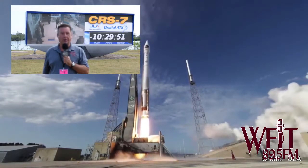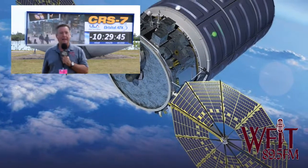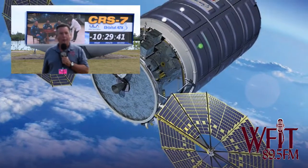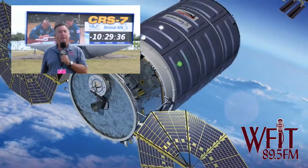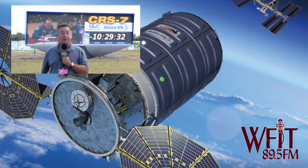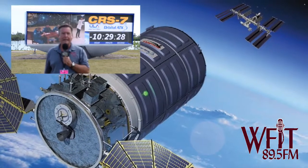Preparations are underway for tomorrow morning's launch of an Atlas V rocket from Cape Canaveral Air Force Station. The launch window opens at 11:11 a.m. and stays open for about half an hour. Weather conditions look very favorable, with a 90% chance of good weather. If the schedule slips to Wednesday, the odds decrease to 80%, with that window opening at 10:48 a.m.